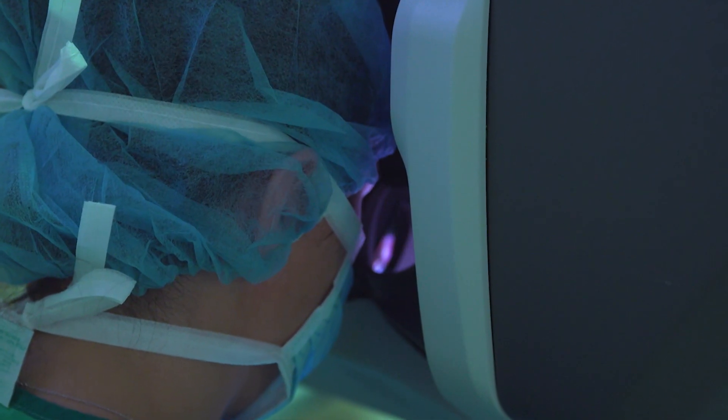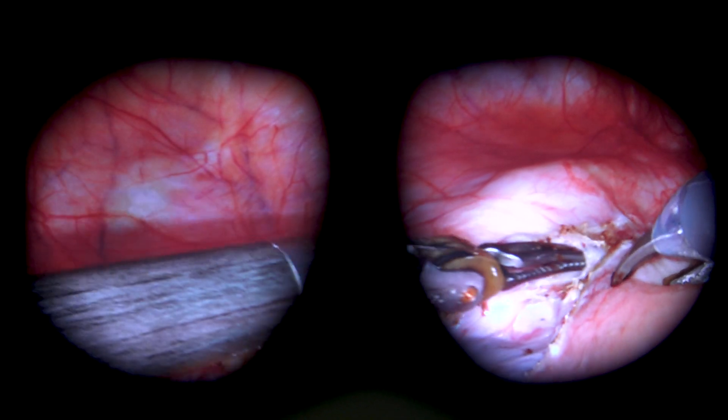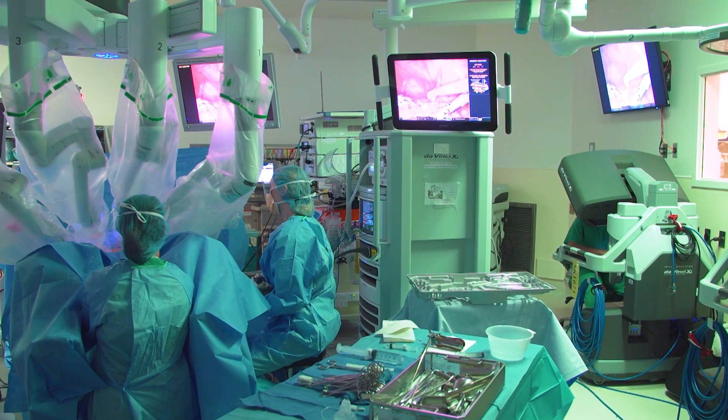My head is in a console where I can see in 3D, so I can see tiny little blood vessels and get to them before they bleed, and control all the instruments in the arms while sitting right next to the patient.